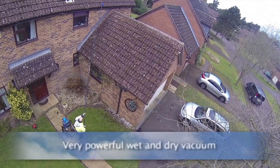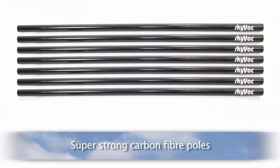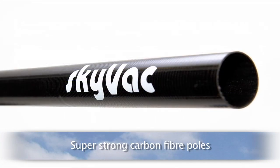How is this possible? Skyvac utilises a very powerful wet and dry vacuum with super lightweight, super strong carbon fibre poles made from the latest technology more often found in Formula 1 racing cars.